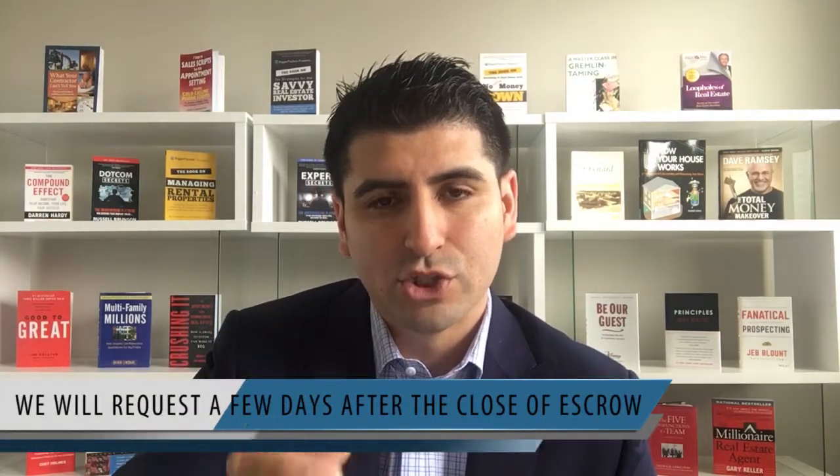The close of escrow happens within a couple of days of one another. You close on your property one day and close on the property you're buying the day after, typically. One of the things we like to do at the Morales Group is request a couple of days for our seller after close of escrow to be able to move out — in some cases even up to a week or five days. We do this so you're not feeling pressured to move out immediately after closing. This does have to be negotiated up front, so it's important for your agent to be looking out for those things.